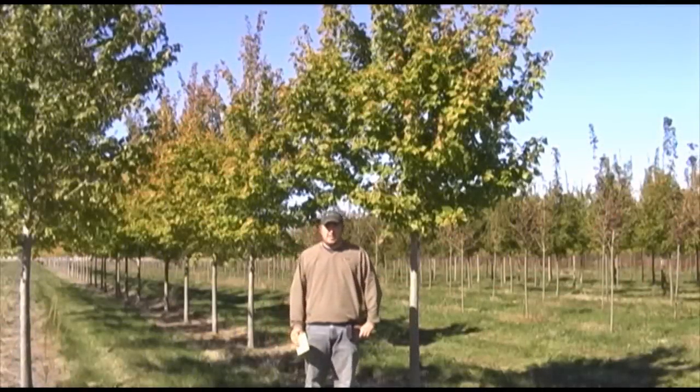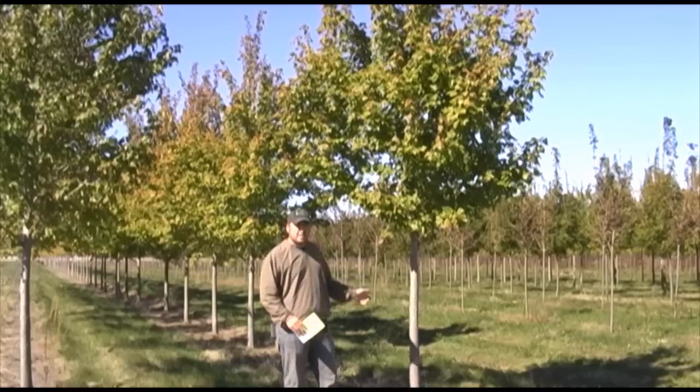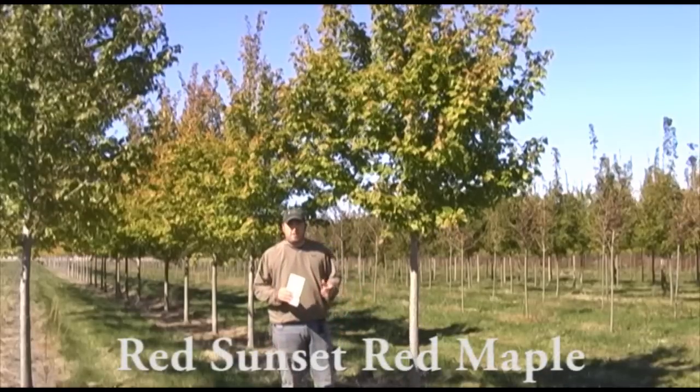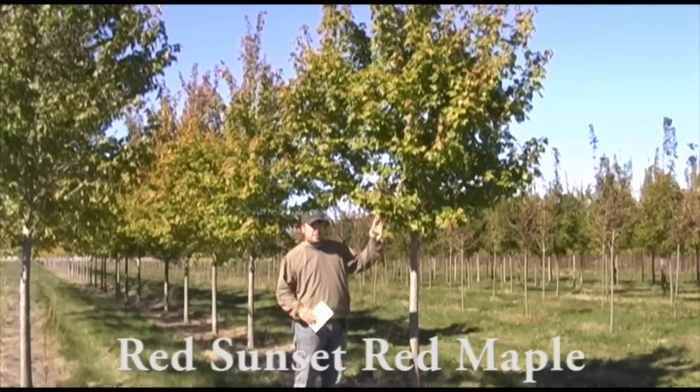Hi, this is Chris Harford, owner of iTrees.com, and I'm out here in the field today standing next to a red sunset red maple. Earlier you might have seen our video of red maples where I showed their fall color. This is the green foliage that they're going to have throughout the year.